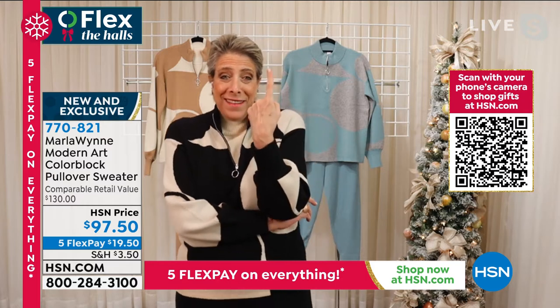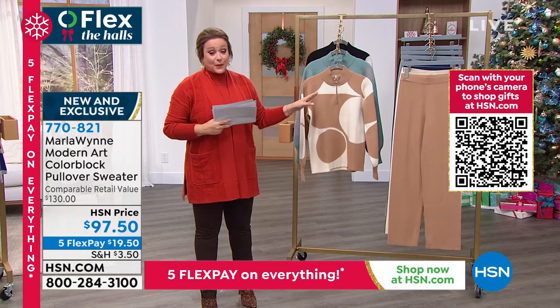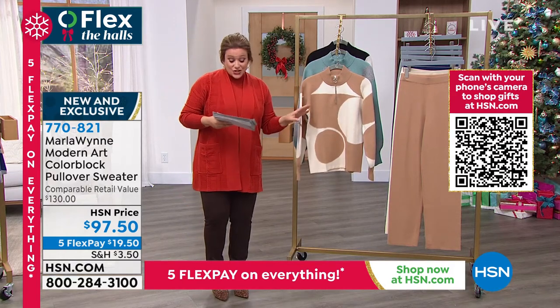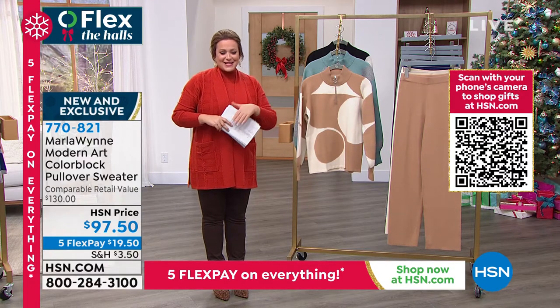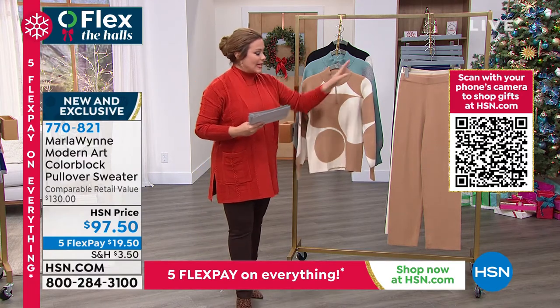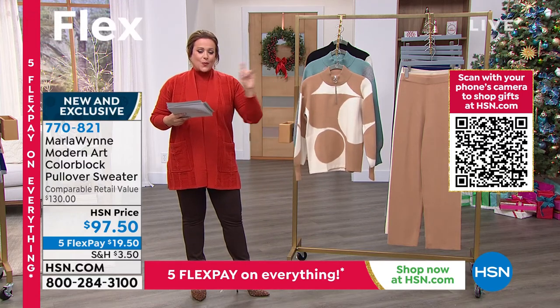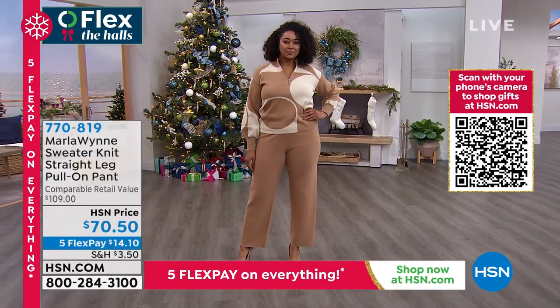I'm thrilled we're doing this tonight so I get to keep this one — maybe. Remember, this is one of my most limited items this hour: only about 800 remaining, in extra extra small through 3X, shop your true size. Five-star rated, item number 770821. If you're looking for that head-to-toe look the way Kenya has it, the sweater knit pant is coming up next.